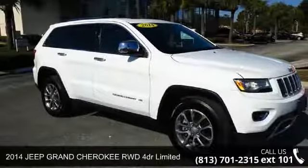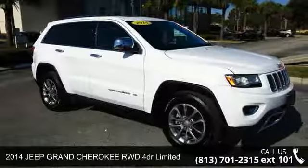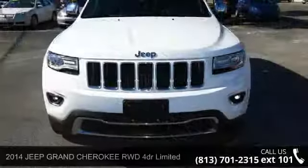Arrive in style with this 2014 Jeep Grand Cherokee. This may be the set of wheels you've been looking for.